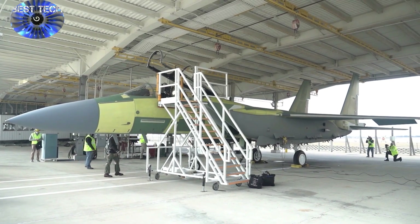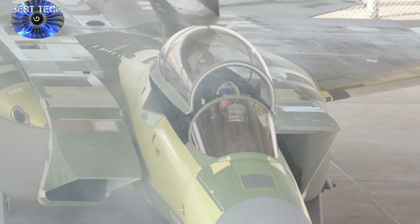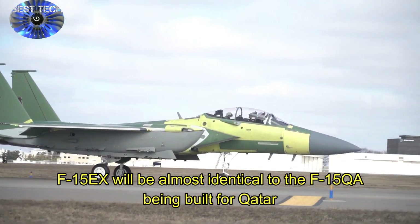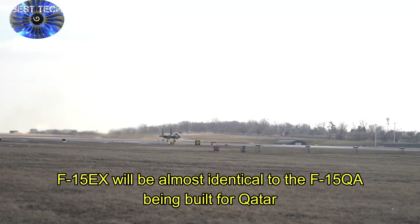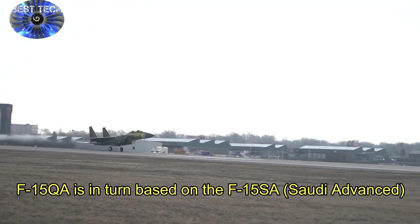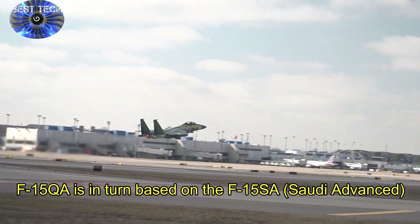Boeing flew the first F-15X Eagle on a 90-minute hop around the St. Louis area on February 2nd, signaling that the jet will soon be ready for flight testing at Eglin Air Force Base, Florida. Boeing test pilot Matt Gies flew the jet, with Boeing test pilot Michael Quinitini in the back seat.